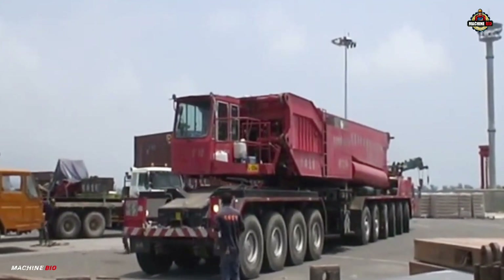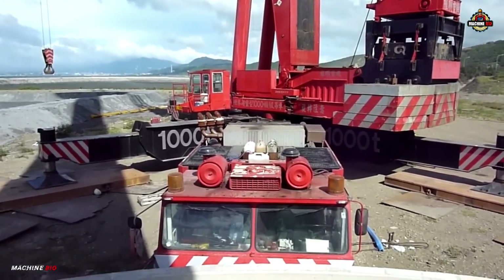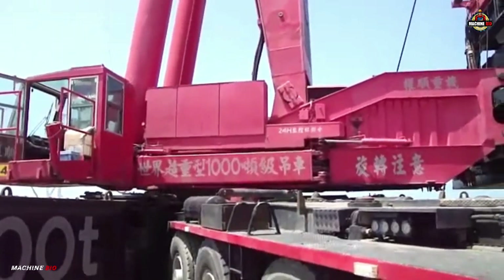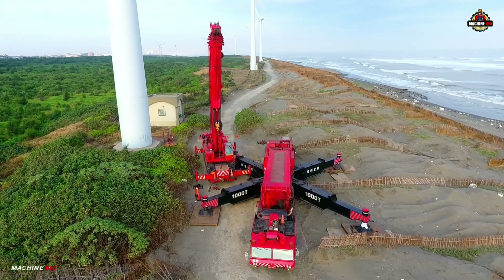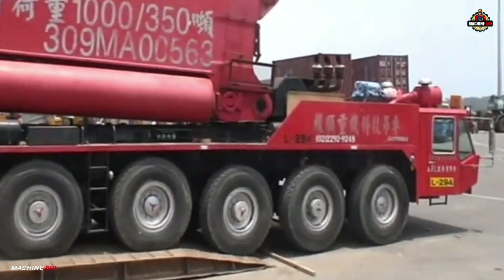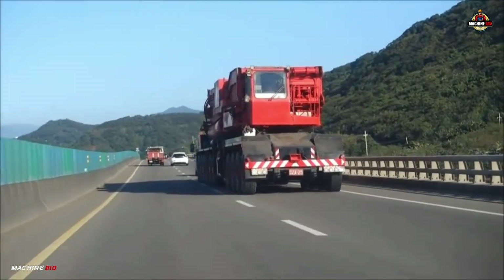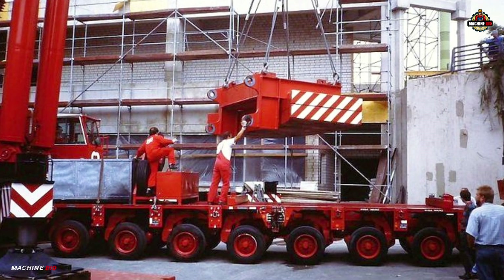Powering this giant were two engines, including a 425-kilowatt Mercedes-Benz OM 424 LA engine for the superstructure. A 5-speed Allison CLBT 6061 transmission enabled the AMK 1000 to reach a top speed of 53.4 kilometers per hour, making it impressively mobile for a crane of its scale.